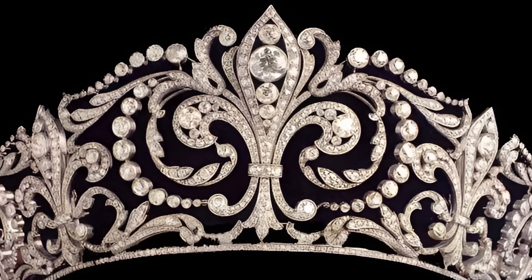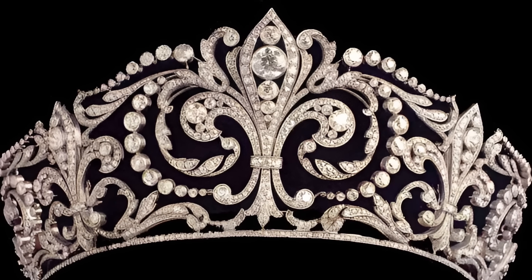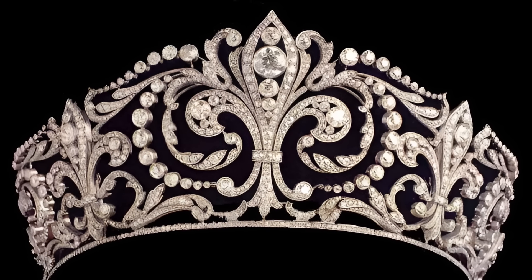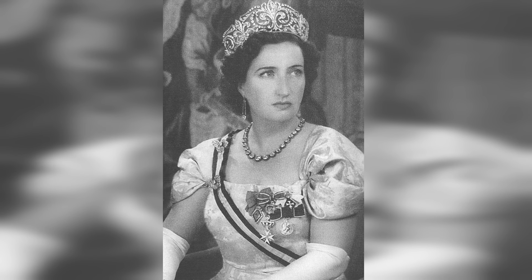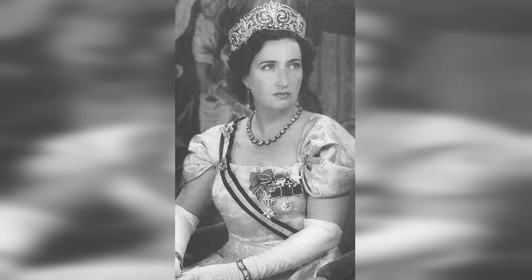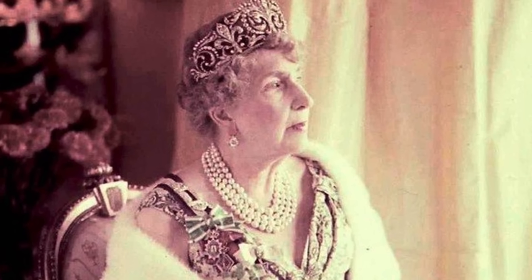One of the most famous tiaras is the fleur-de-lis tiara presented by Alfonso XIII to his bride Victoria Eugenia of Battenberg. From the very beginning, this tiara became a favourite of the young queen, and she chose it for her first photo shoot in 1906 as well as as a wedding tiara. Initially, the tiara was closed like a crown, but later Victoria pushed it apart.